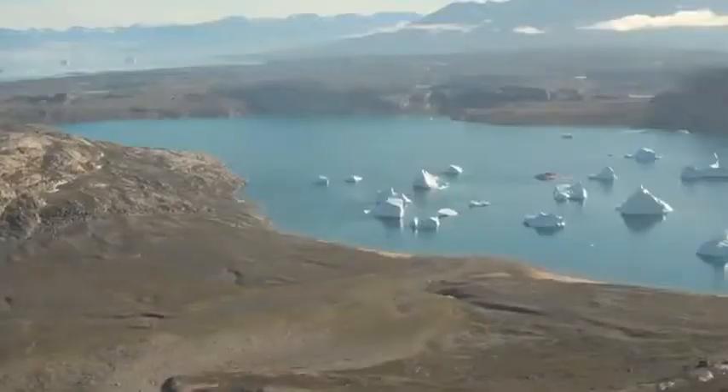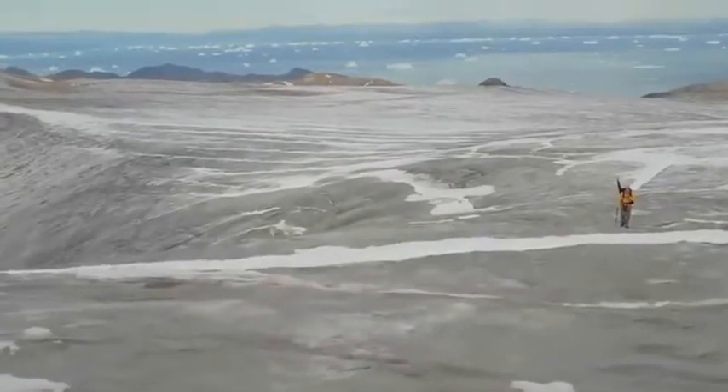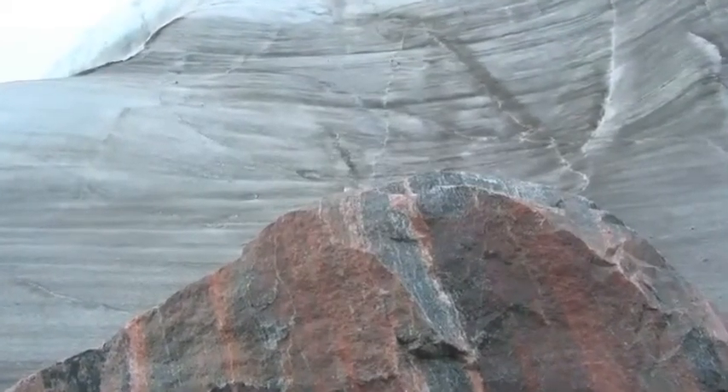The landscape is amazing, particularly in Greenland, because it records the different times in the past — just how big the ice sheet was and in some places how small the ice sheet was.